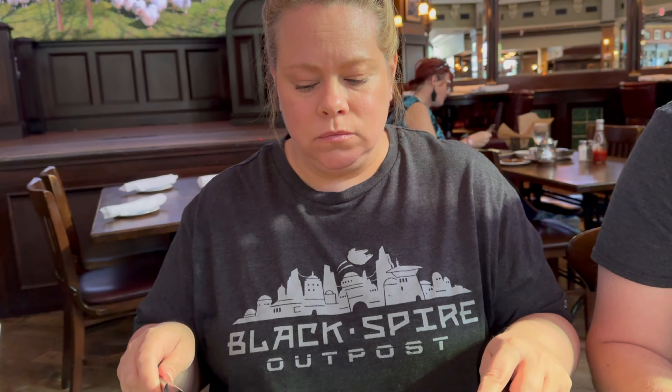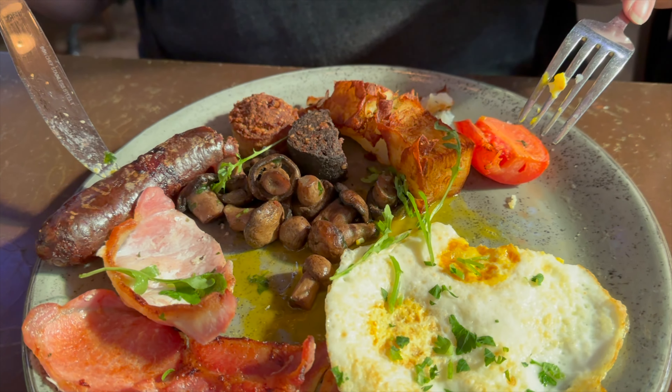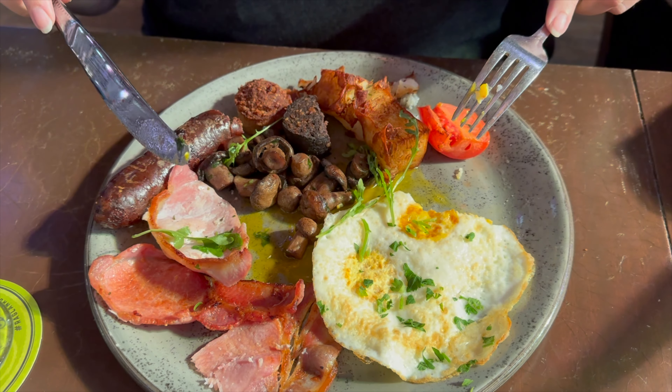If you ever get the chance to go to Raglan Road for brunch, do yourself a favor and get this authentic Irish breakfast.